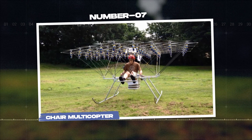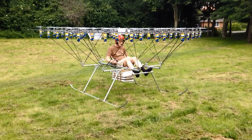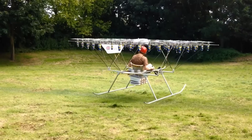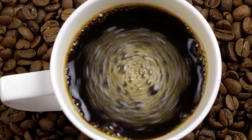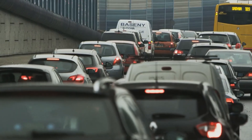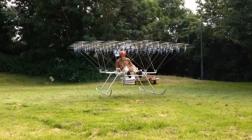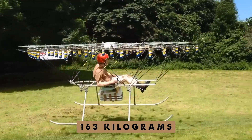Number 7: the chair multicopter. Swedish engineer Axel Borg's flying chair glides effortlessly through the sky, allowing you to enjoy your morning coffee while watching traffic jams below. With 76 propellers, it can reach speeds of up to 50 kilometers per hour and lift up to 163 kilograms.